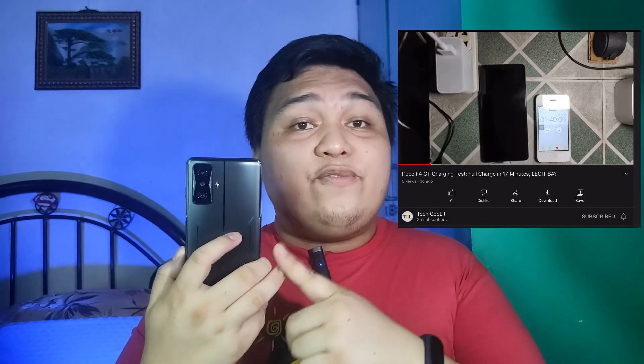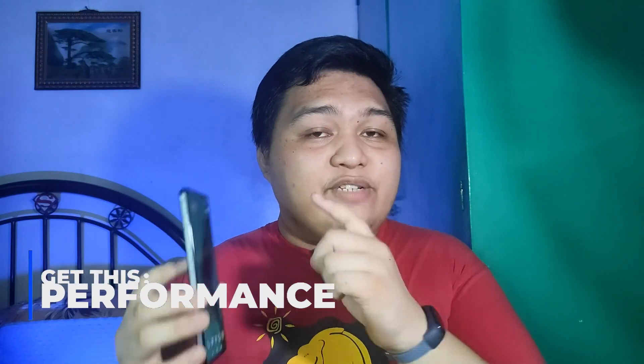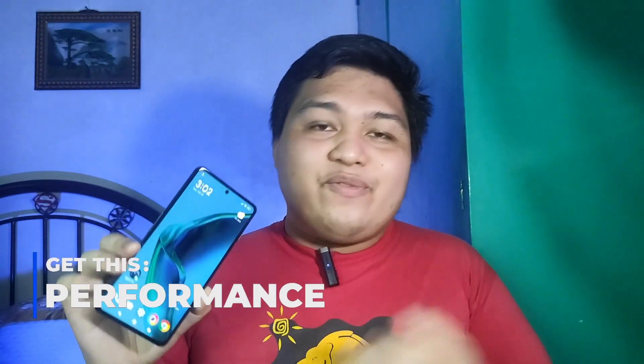If you want to watch the charging test on this phone, it's now up on my second channel — links will be in the card or in the description box below. And finally, the most obvious part that you will get on this phone that I love so much is, of course, the performance.